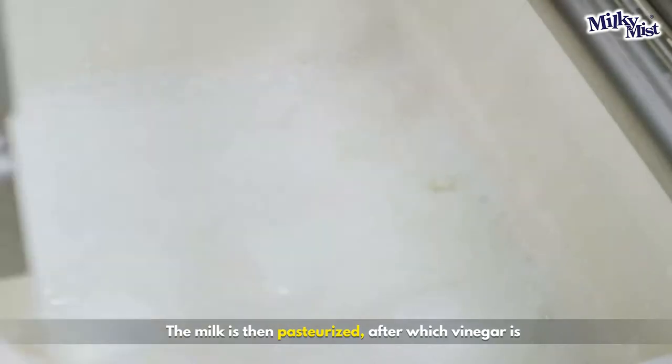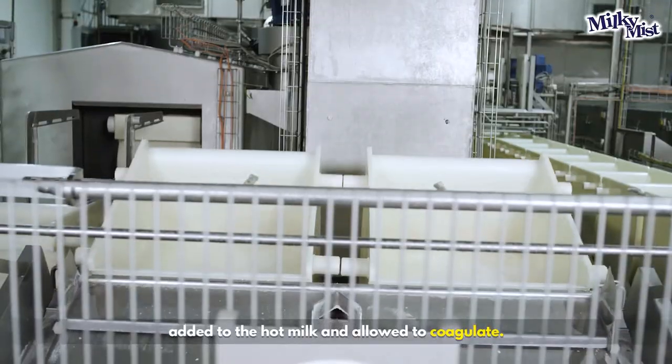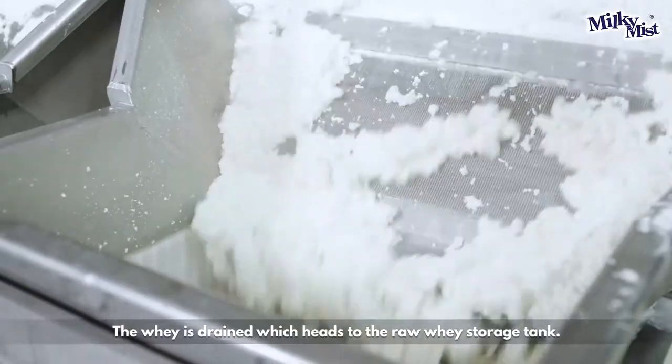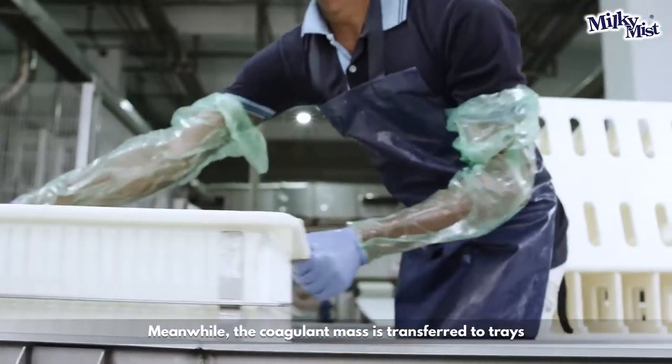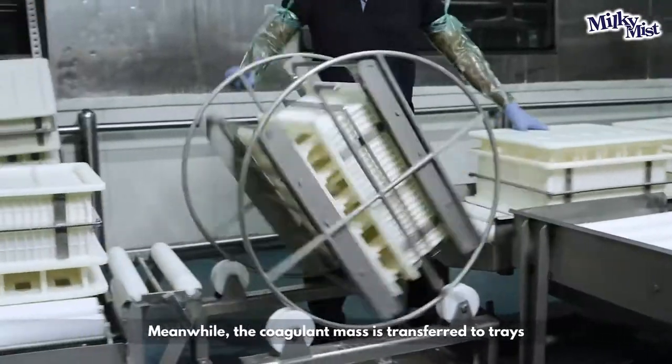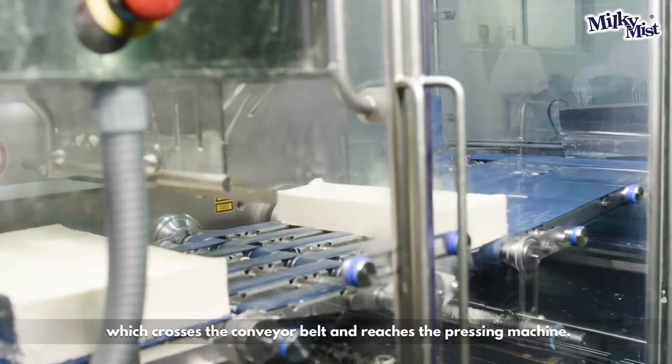The milk is then pasteurized, after which vinegar is added to the hot milk and allowed to coagulate. The whey is drained, which heads to the raw whey storage tank. Meanwhile, the coagulant mass is transferred to the tray, which crosses the conveyor belt and reaches the pressing machine.